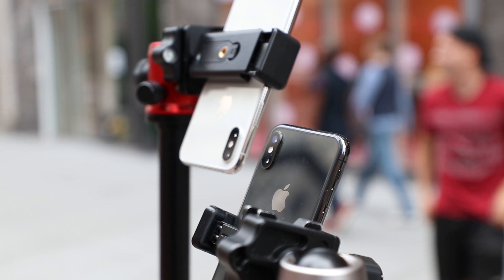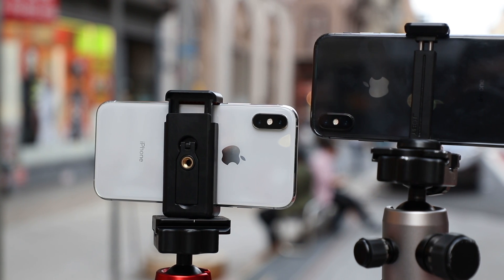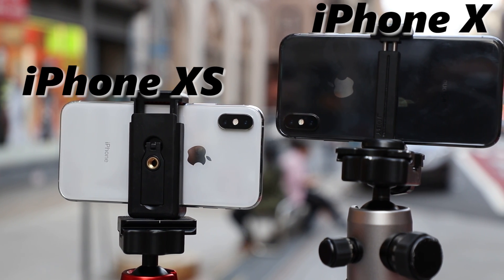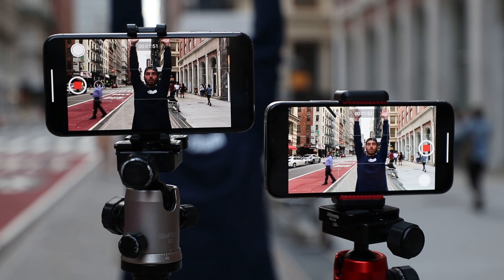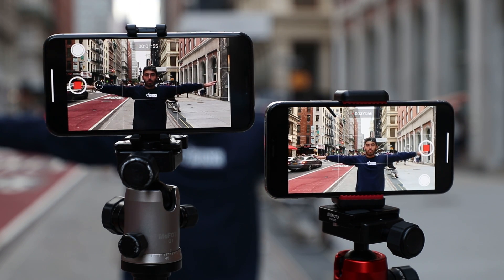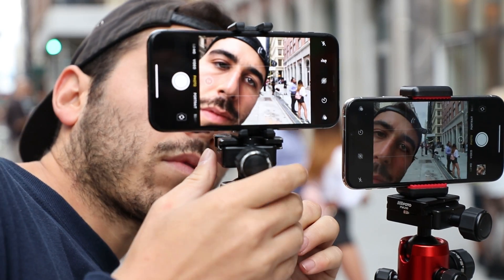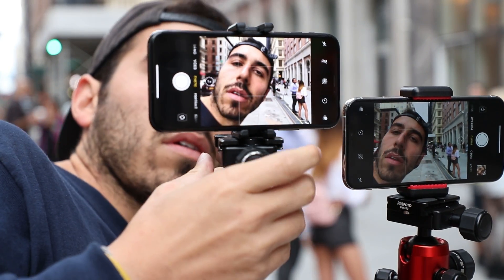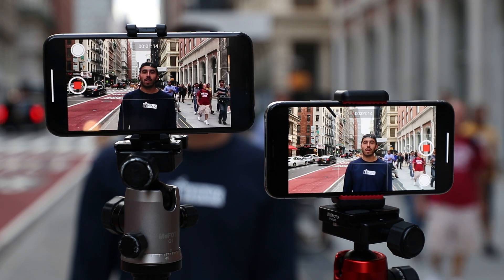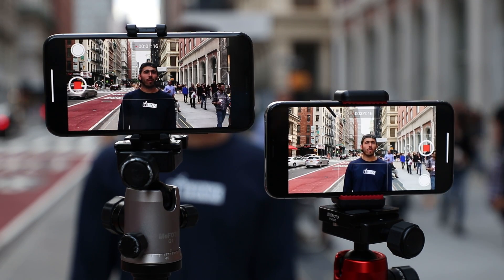So I did the logical thing and did test shots with the new XS side by side with the X, and sure enough, the wide camera in the new iPhones is definitely wider than in previous iPhones. I set up the phones so that the camera systems were more or less in the same spot, giving me virtually the same shot. I did this in portrait and landscape orientations with photos and videos.